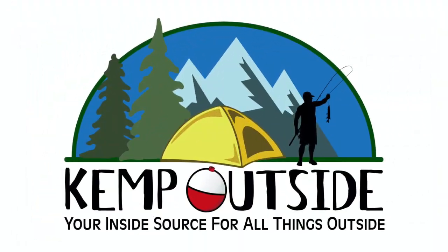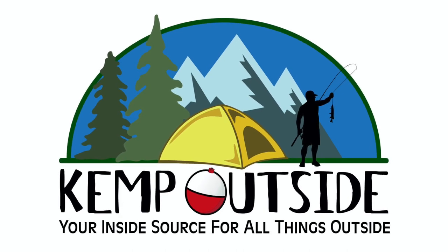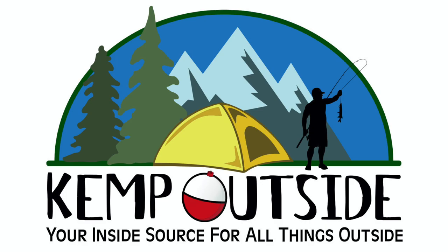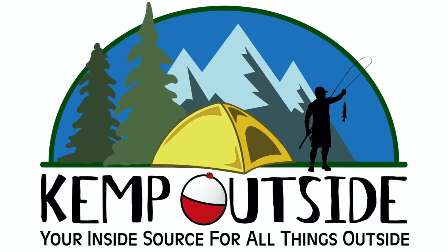In this video, we take a look at Union Bay Campground in Porcupine Mountain Wilderness State Park in the Upper Peninsula, Michigan. Hey guys, I'm Kevin with Camp Outside, your inside source for all things outside. Today we're going to do a video review of the campground in Porcupine Mountain Wilderness State Park, and specifically the Union Bay Campground.